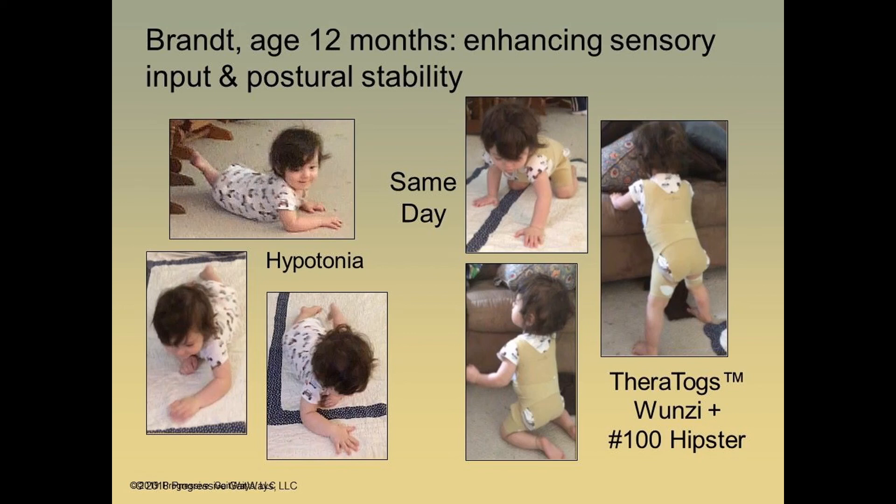She dressed him in a onesie, which enhanced his somatosensory input, and she decided she wanted more information around the hip — a little more stability around the hip — so she wrapped a 100 hipster over the onesie, which she had never seen anyone do before.